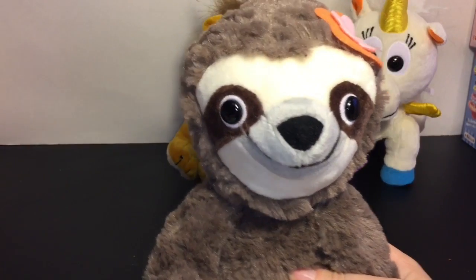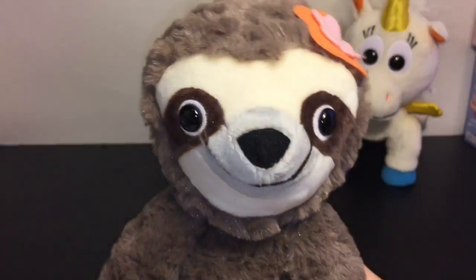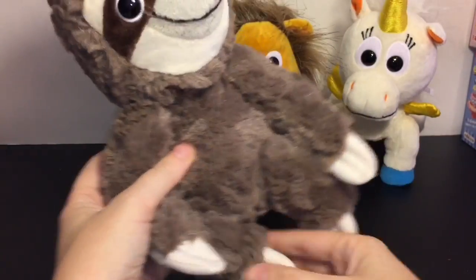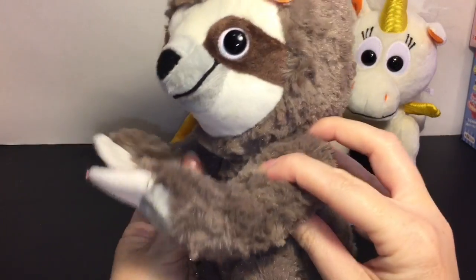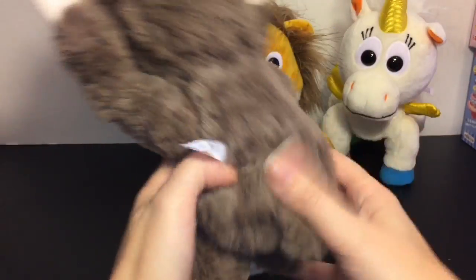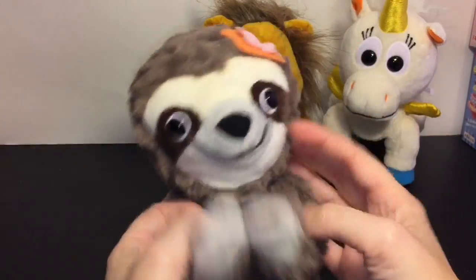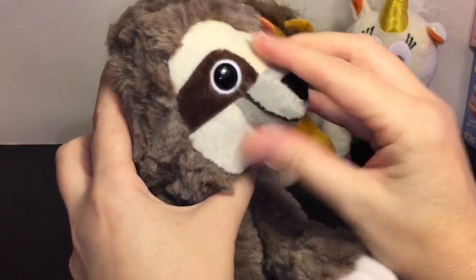And then we have our adorable sloth — her name is Hazel and she is the peaceful yogi. I like the little flower detail. Sloths are so cute — they seem rather peaceful too, very slow moving. She even has a tiny little tail and back. Super cute, and again their facial parts are super soft.